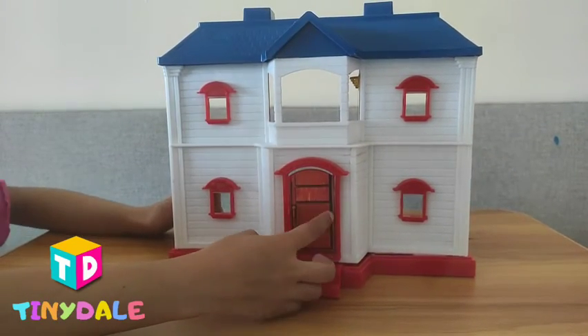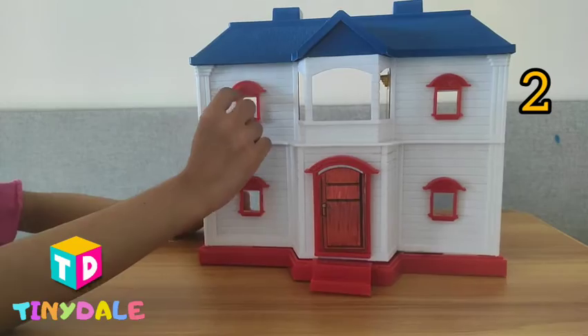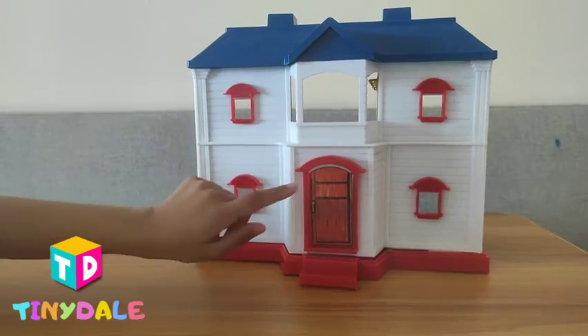This is the front door and this is the steps. There are two steps. And look, there are one, two, three, four windows. And there is one door.